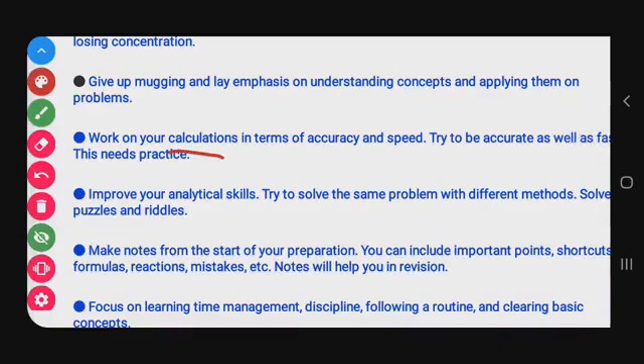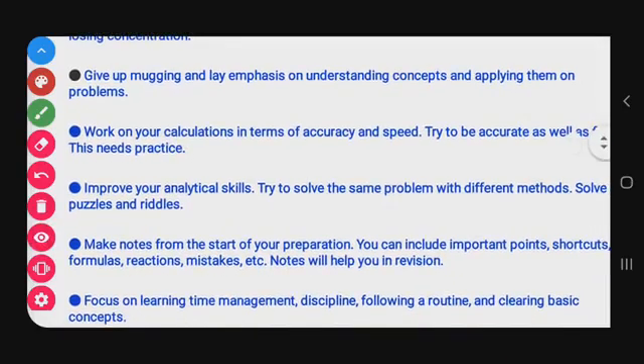Next point: work on your calculations in terms of accuracy and speed. Try to be accurate as well as fast — this needs practice. For physics and chemistry, you will have calculations, so you need to solve them fast. For example, for multiplication, learn short tricks so that you improve without mistakes.